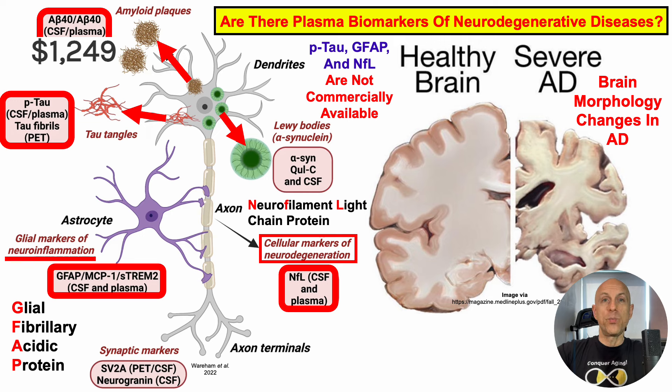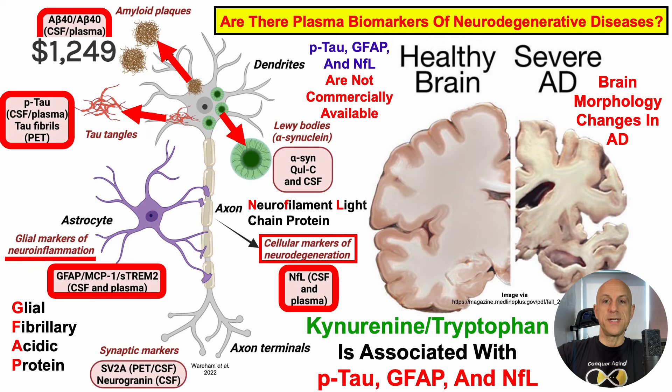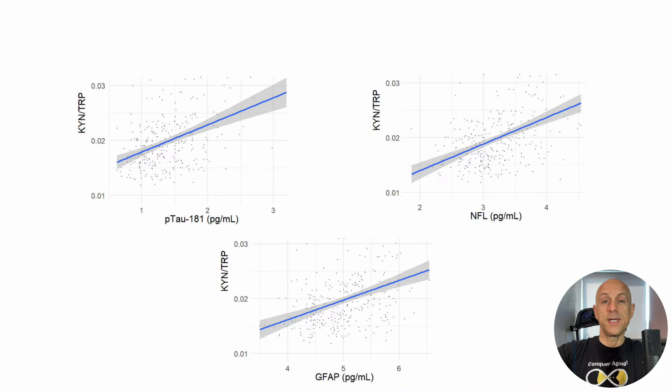The good news is we may be able to indirectly track these plasma biomarkers of neurodegenerative disease by using the kynurenine-to-tryptophan ratio, which is associated with phosphorylated levels of tau, GFAP, and NFL.